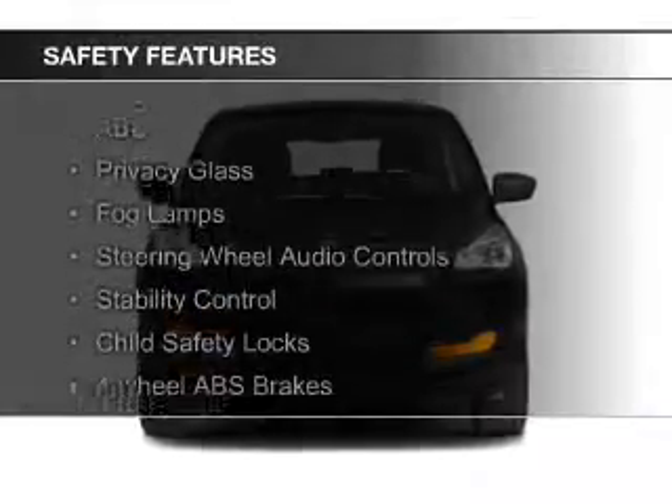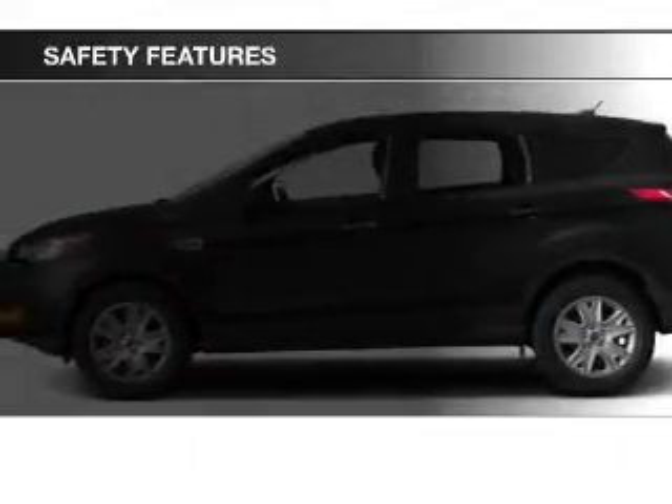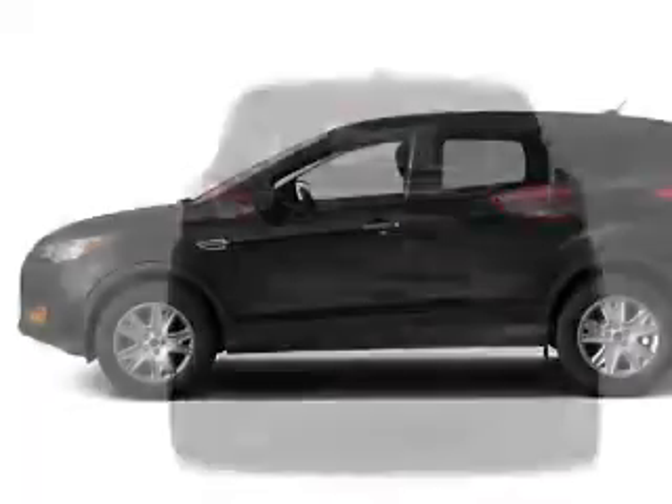Safety was made a priority with these features: a backup camera, fog lights, curtain head airbags, side airbags, independent suspension, and brake assist.